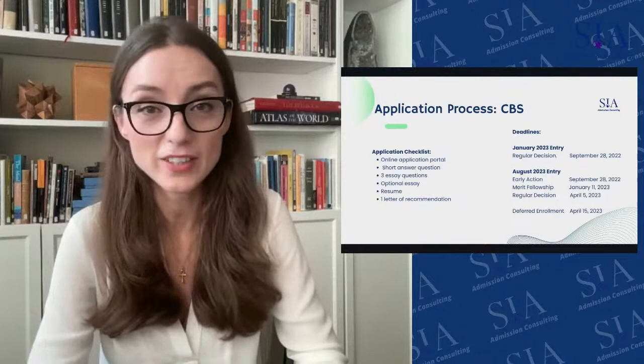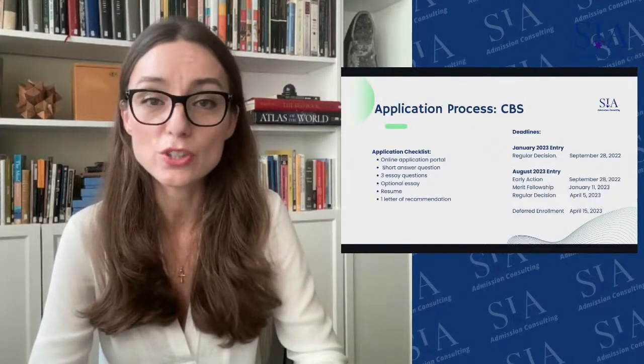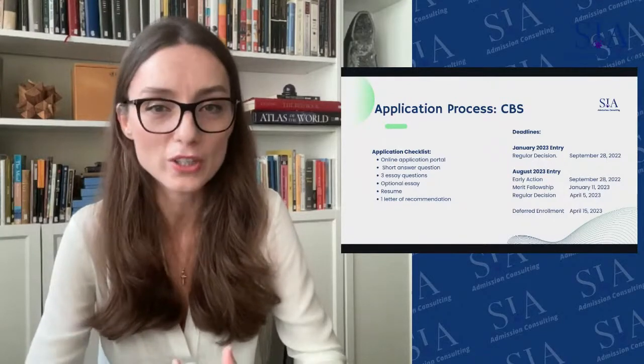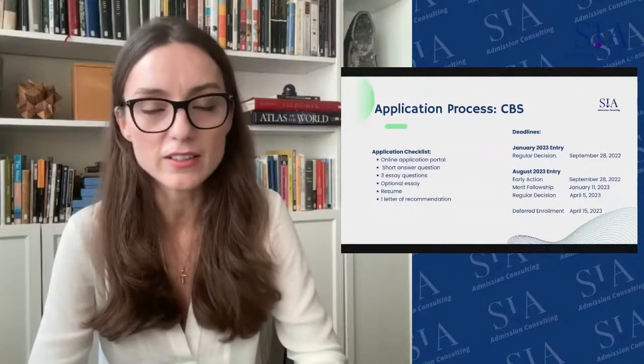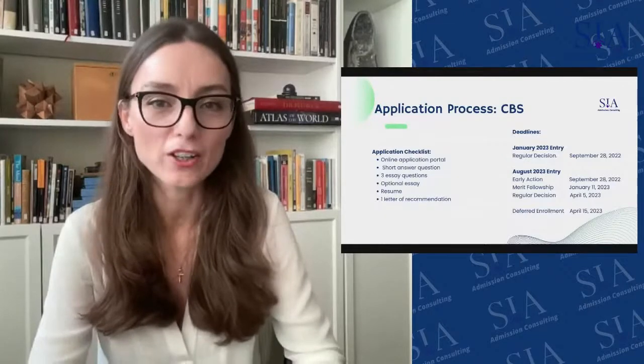Columbia Business School also has a deferred MBA program, similar to HBS's 2+2. You have an opportunity to secure your seat two to five years in advance. The deadline is April 15, 2023, and it's for seniors in their last year of college who don't have full work experience beyond internships but know they need an MBA.